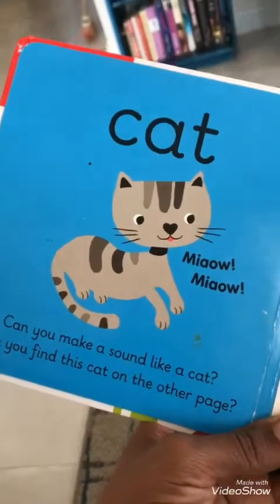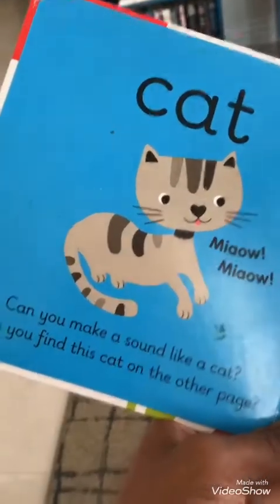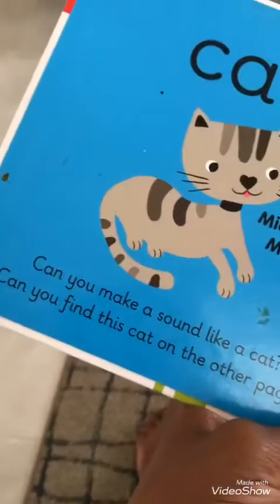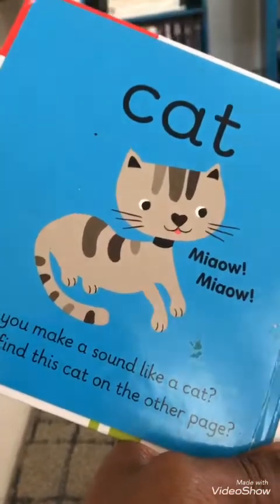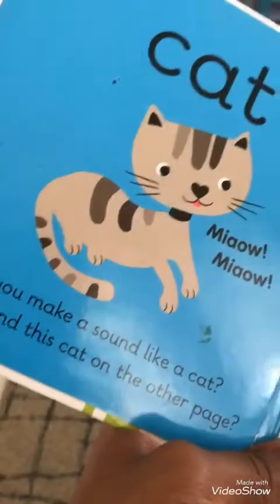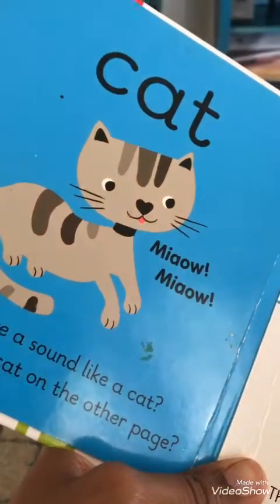Cat. Meow. Can you make a sound like a cat? Yes, you can. Say meow. Meow.